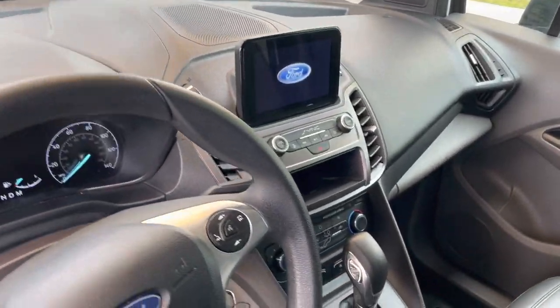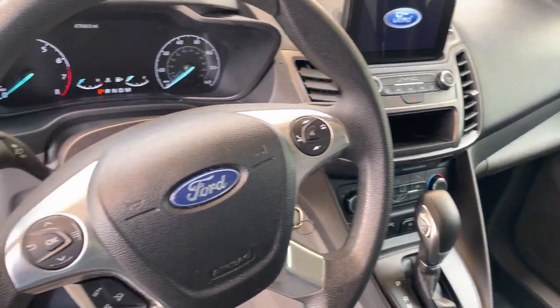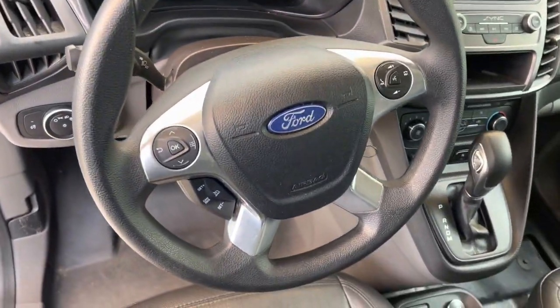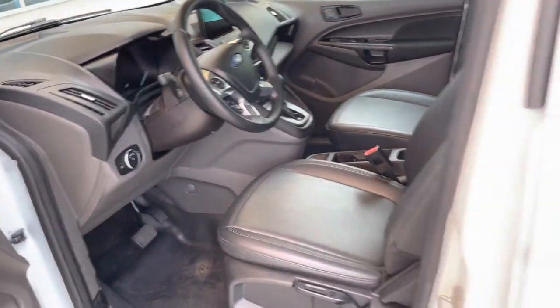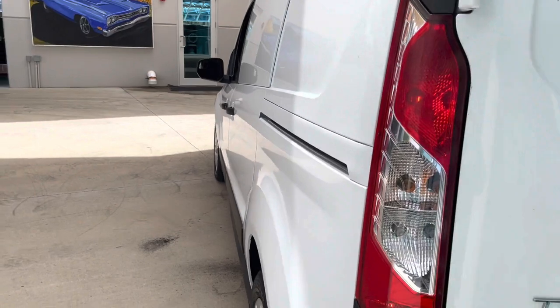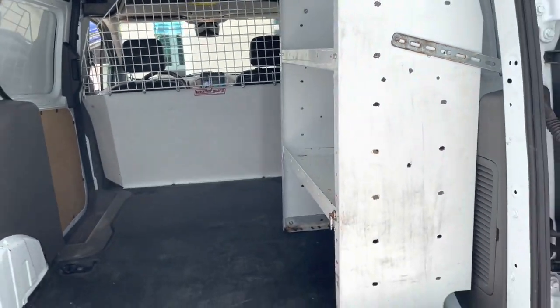It's got everything you need — AC, GPS, air conditioning, heat, all kinds of controls on your steering wheel. Just a perfect suited vehicle for any kind of work use, or if you want to do something crazy with it. I know some people are all about the travel life — it's not the biggest thing, but you could definitely do something with it.